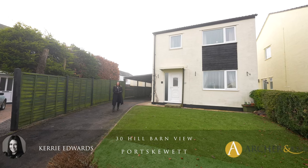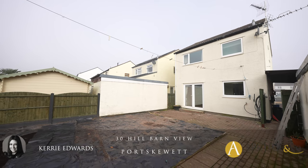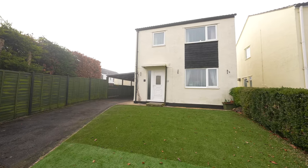Hi, I'm Kerry from Archer & Co. This three-bedroom detached property is located within the beautiful village of Port Skewet and has been sold with the full benefit of no upper chain. Welcome to 30 Hill Barn View.